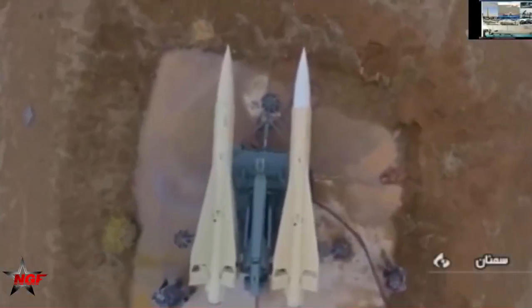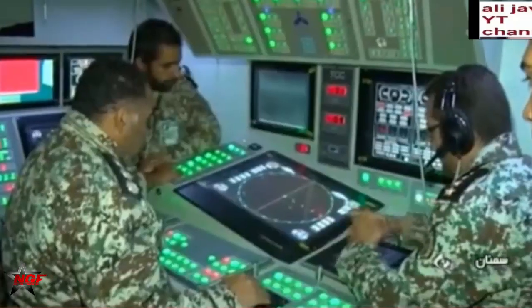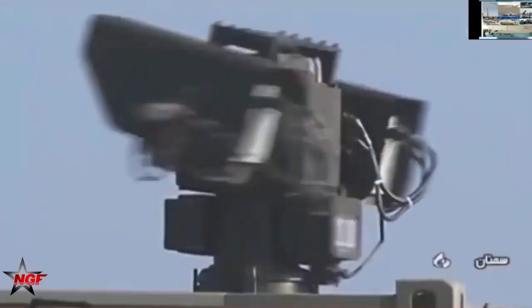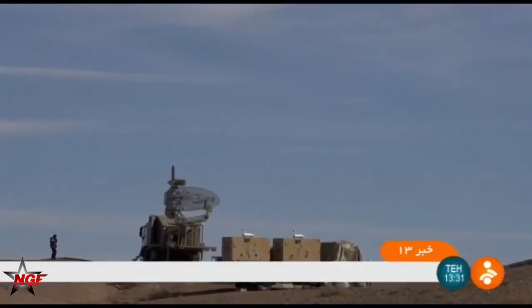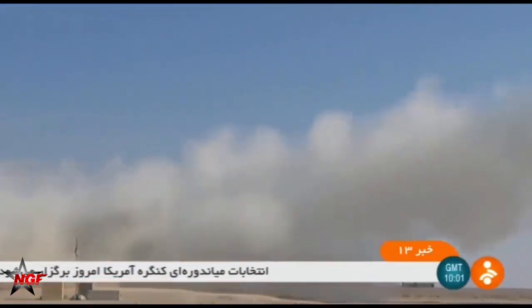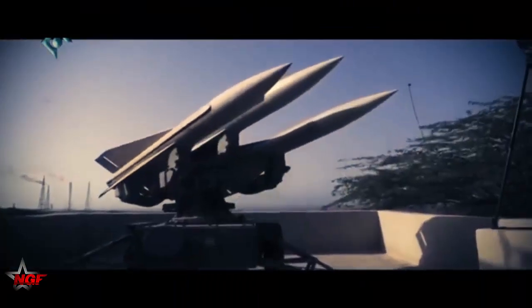Shalamcha was unveiled in 2011 as a more advanced version of the Shan missile. The missile weighs about 700 kilograms, is 5 meters long, 360 millimeters in diameter, and has a speed of about Mach 3. The flight altitude for collision with targets is estimated in the range of 60 to 18,000 meters, achievable at a distance of 40 kilometers. The warhead weighs about 70 kilograms, ensuring destruction upon impact.